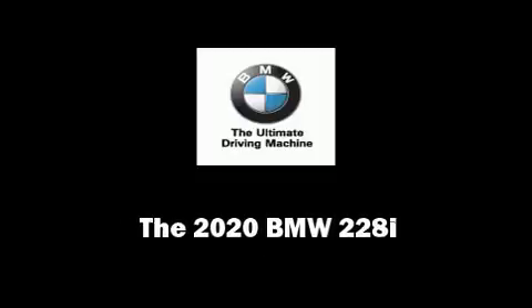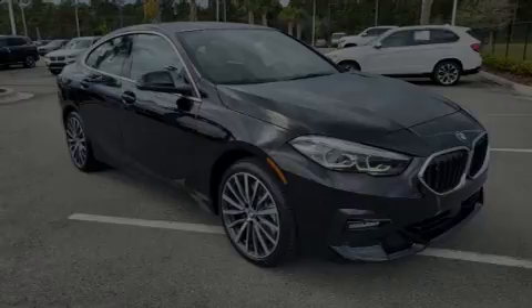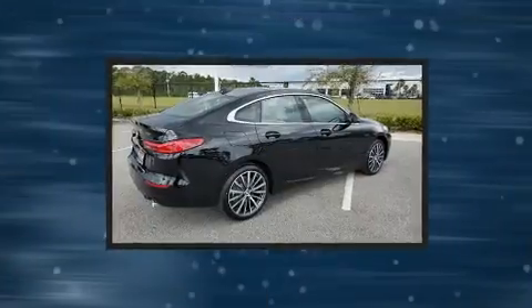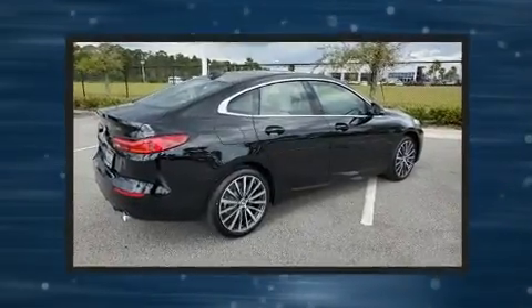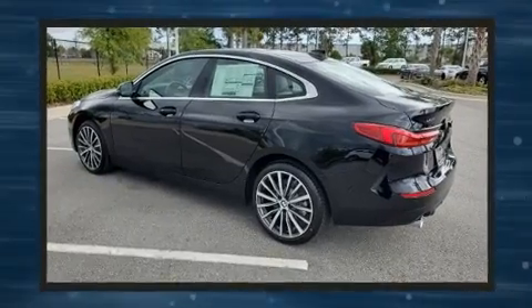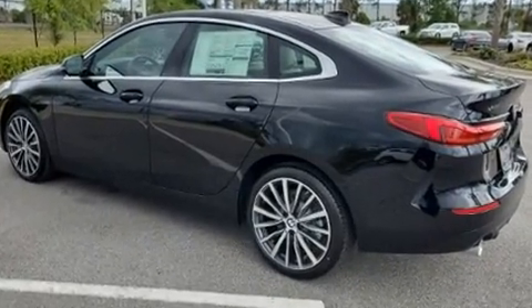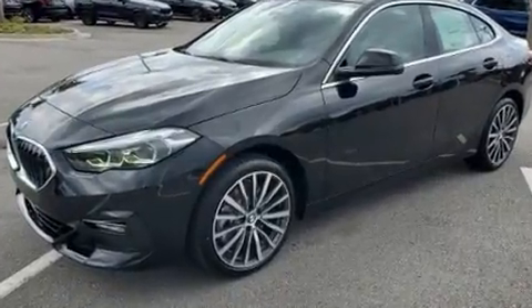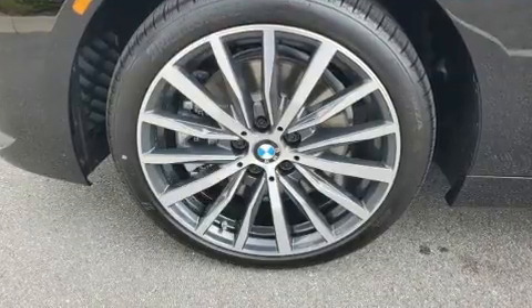Familiarize yourself with the 2020 BMW 228i. This four-door, five-passenger coupe is ready to drive off the showroom floor. BMW made sure to keep road handling and sportiness at the top of its priority list. A turbocharger further enhances performance while also preserving fuel economy.